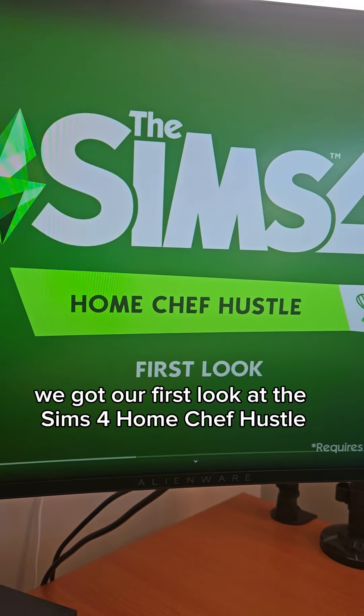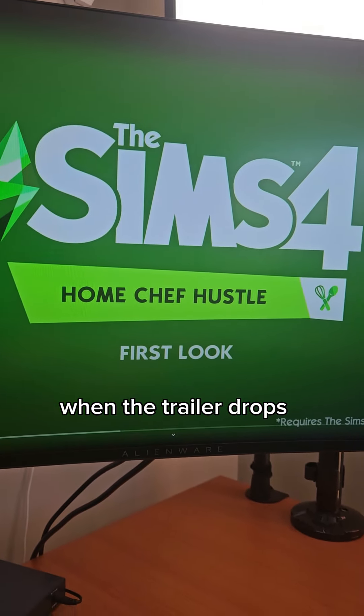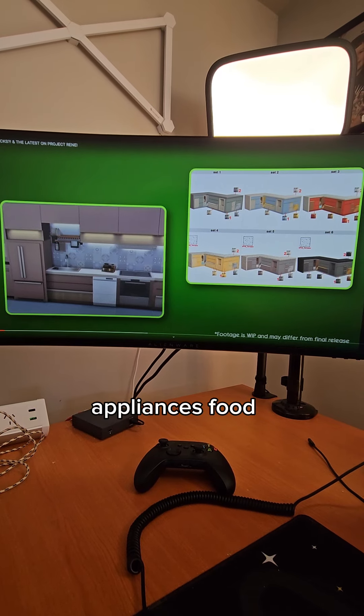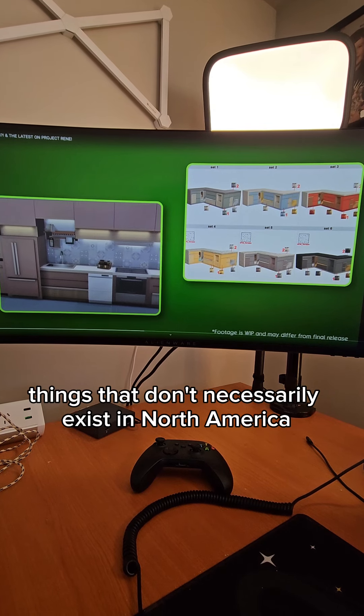We got our first look at The Sims 4 Home Chef Hustle, which will be fully revealed later this week when the trailer drops. The pack features lots of European, primarily Nordic-inspired kitchen designs, appliances, food, and just generally things that don't necessarily exist in North America.